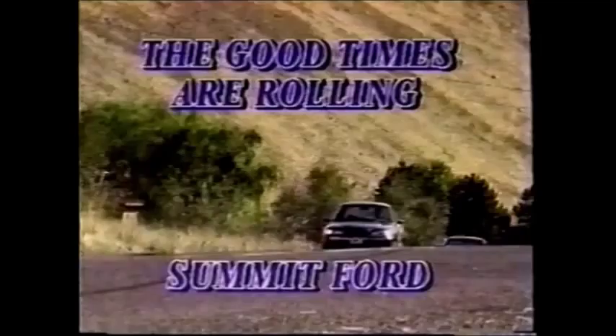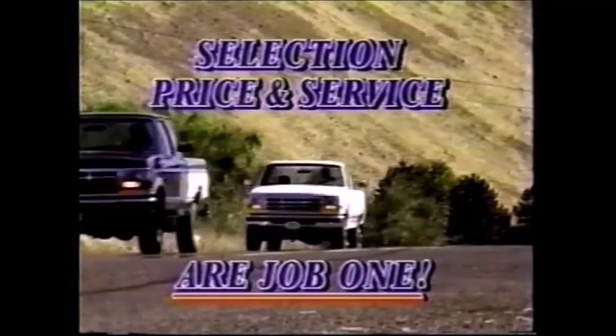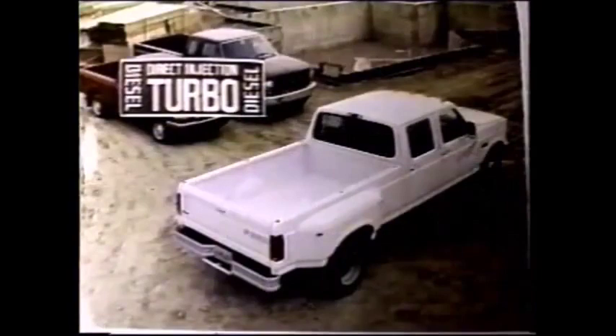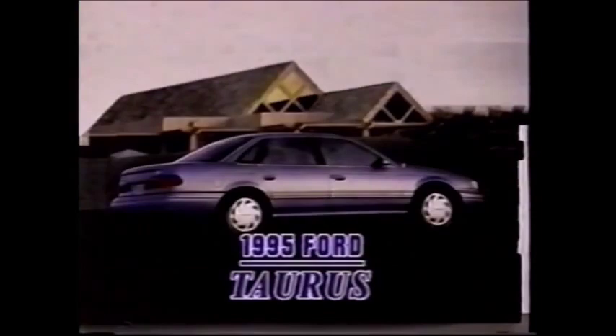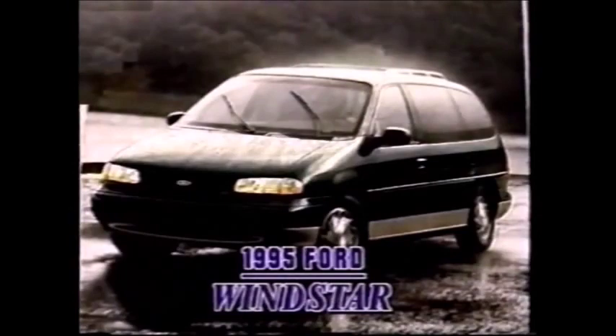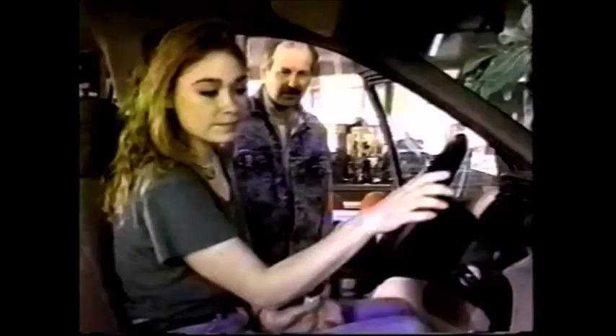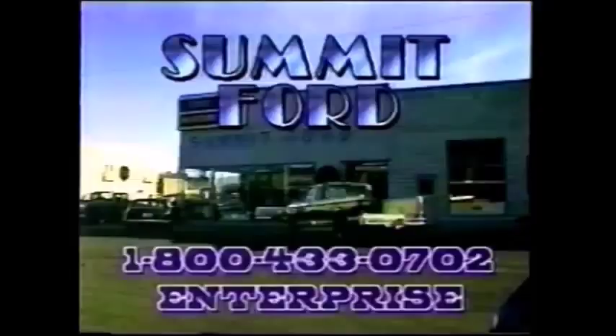The good times are rolling at Summit Ford in Enterprise, where selection, price, and service are job one. See the complete line of Ford Motor Company vehicles, from the all-new Ford Contour and Mercury Mystique to the F-Series trucks featuring the all-new Powerstroke turbo diesel. For family comfort, take a look at the Taurus or the Tempo combining comfort and value. Maybe the Ford Escort is right for you — it's America's best-selling small car. Summit Ford also has the all-new front-wheel drive Windstar: the future of minivans is here now. In four-wheel drive, see the Ford Ranger, F-Series pickups, and the Ford Explorer. Discover why so many people take the drive to Enterprise when they shop for a new Ford car or truck. Quality, care, and price — from award-winning Summit Ford in Enterprise.